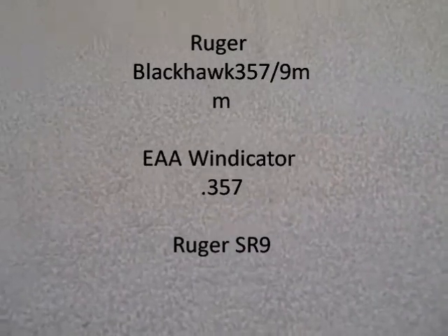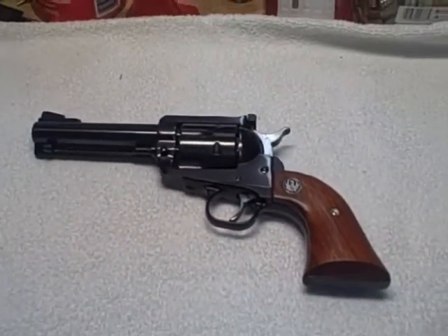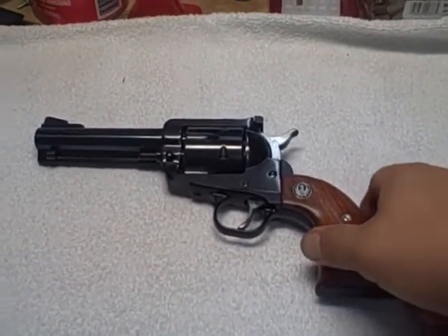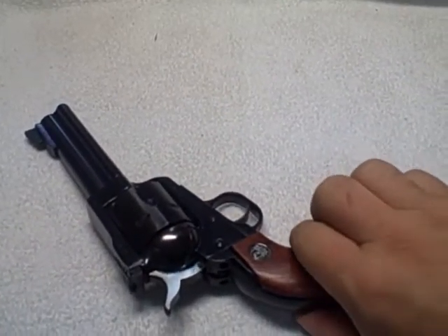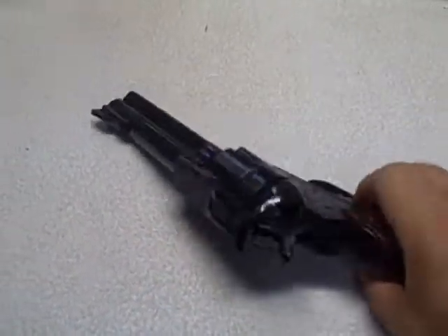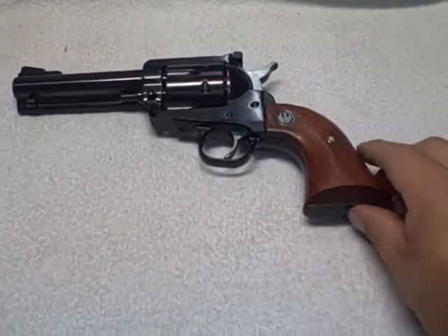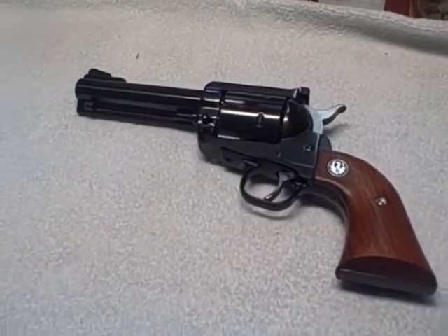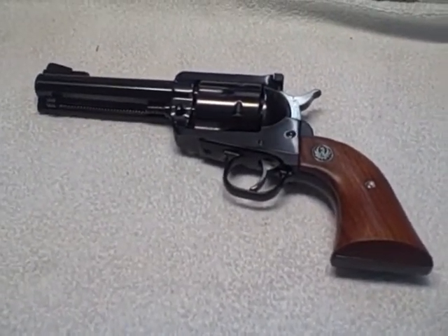Hello YouTube, I went to the range yesterday and just wanted to show you what I took with me. Most of you, if you've seen my videos before, have seen this gun — that is my Ruger Blackhawk combo 357/9mm convertible. I like this gun because it has the adjustable rear sights and it's just a fun gun to shoot.